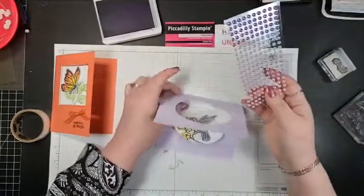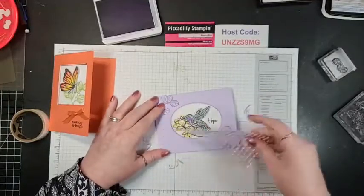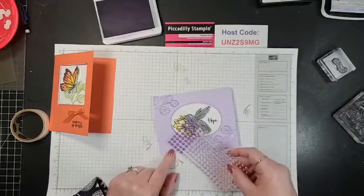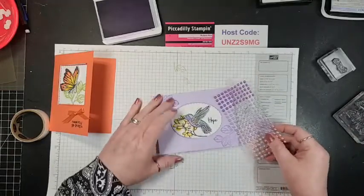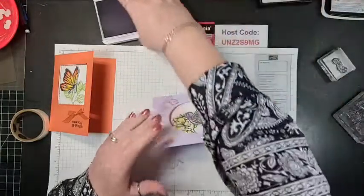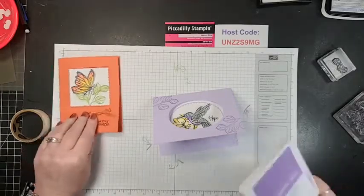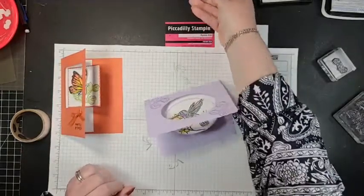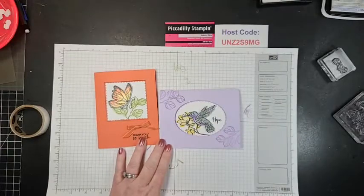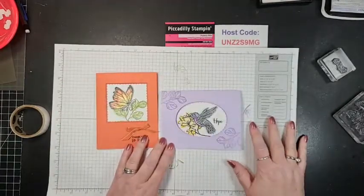There are some really neat purple options coming — some new products. All of these products will be available January 5th, next Tuesday, as well as that special for joining my team.